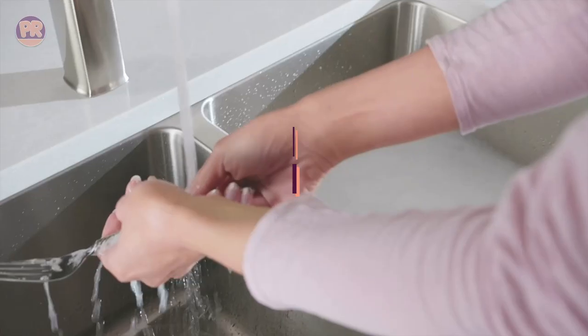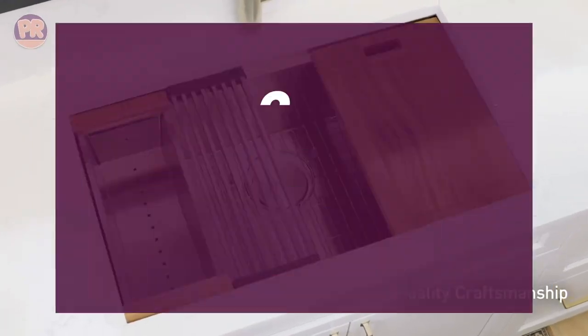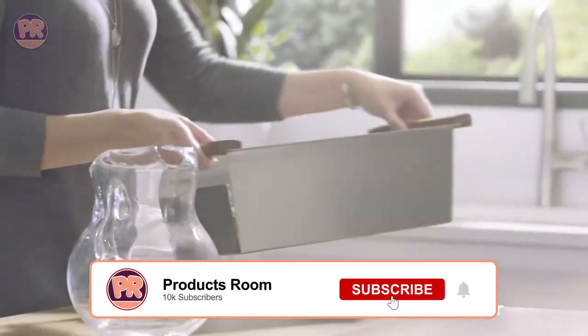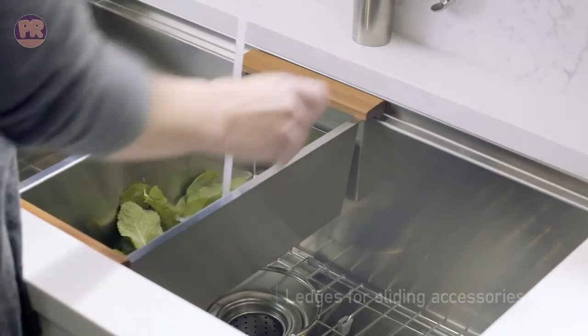We'll be looking at a variety of factors, including material, size, shape, and features. So whether you're looking for a stainless steel sink, a farmhouse sink, or a composite sink, we've got you covered. So sit back, relax, and be sure to stay till the end so you don't miss anything. Now let's get started.